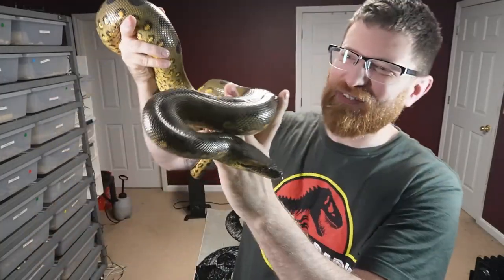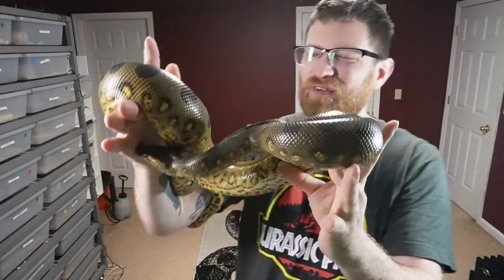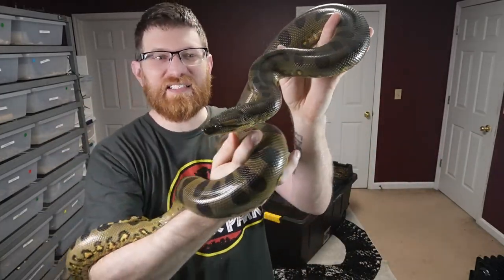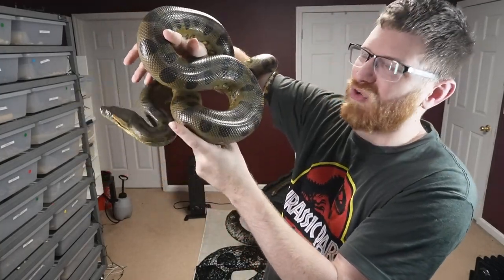We haven't seen this lady in a few videos — I feel like I haven't shown her off in quite some time. Hopefully you guys don't mind seeing Pop-Tart right here. This is my three-year-old green anaconda and she is definitely growing up very quickly. I'd say she's about almost seven feet, if not right around there.